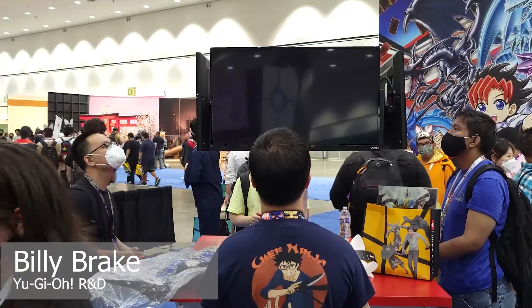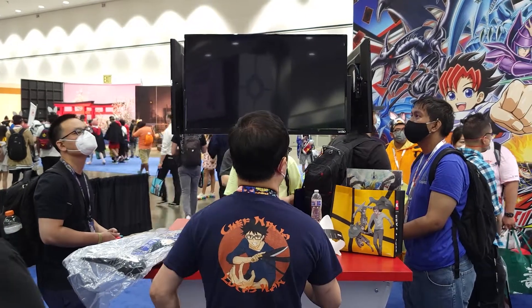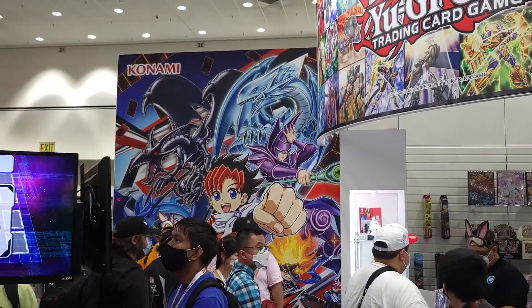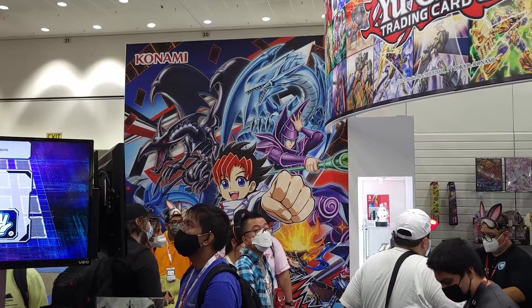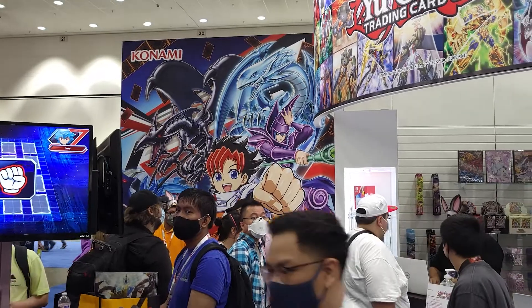Over here you can demo Yu-Gi-Oh! Rush Duel, which is the brand new way to play Yu-Gi-Oh! It's based upon the Yu-Gi-Oh! SEVENS anime, which just was released on Hulu and Disney XD. We've got the first 20 episodes up there. You can see some of the cards from Rush Duel in the video game. The classic Blue-Eyes White Dragon, Red-Eyes, and Dark Magician are still making an appearance, even though it is a new way to play Yu-Gi-Oh! with Rush Duel.